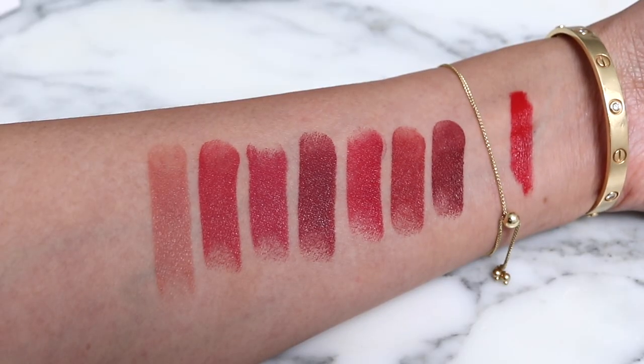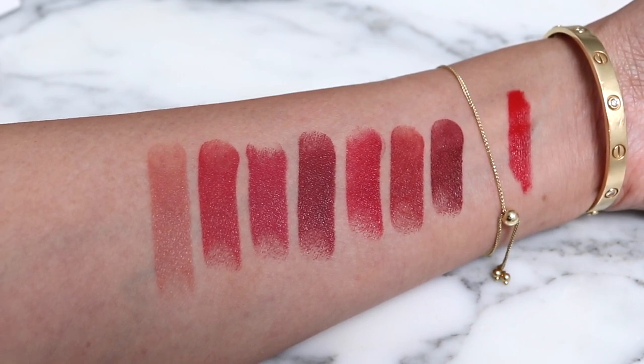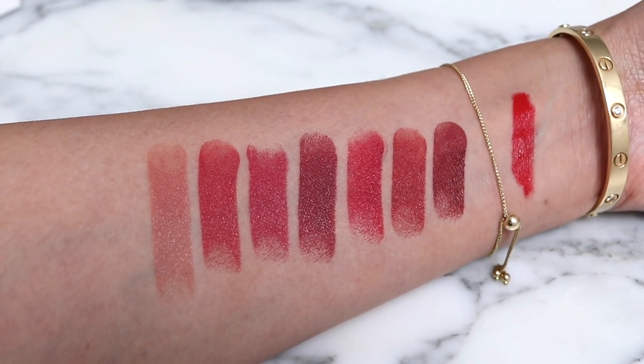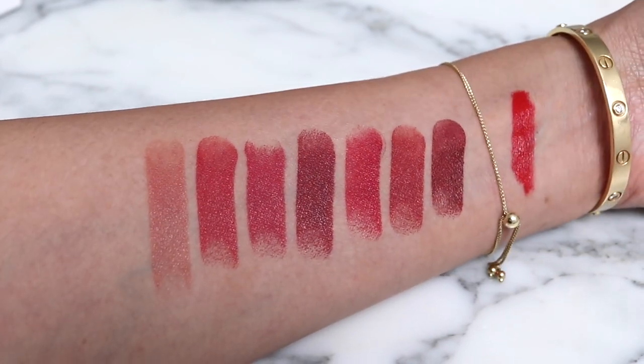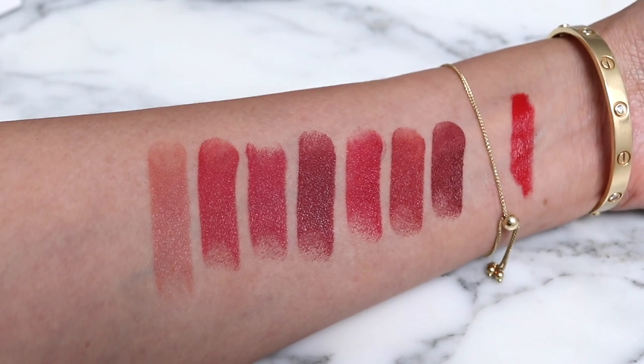A little info on this new product: it says 'high intensity lip color, concentrated radiance and care.' These are also refillable, as you saw. It also has a combination of powders and a plant-derived oil chosen for its strong light-reflecting powders, which deliver infinite luminous color.